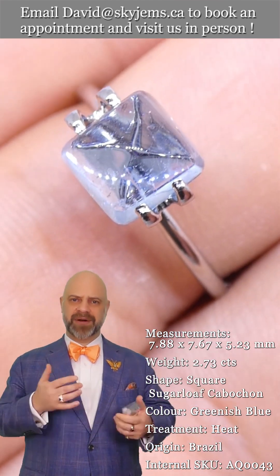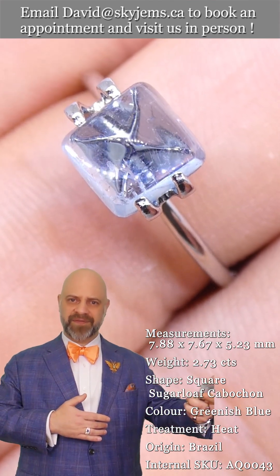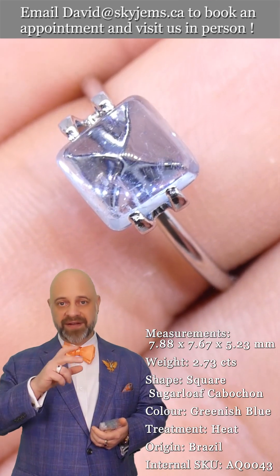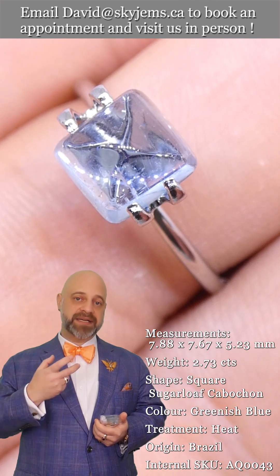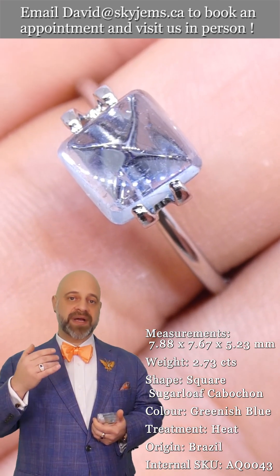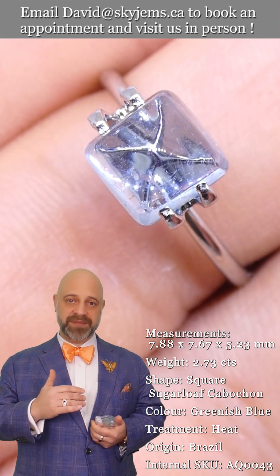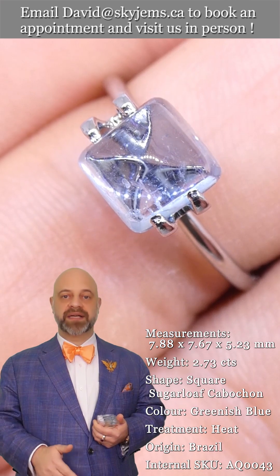Someone asked me about the pricing — how come it's so much less than the faceted Santa Maria material? That's because all of these have a little bit of eye-visible inclusions in them. Aquamarine is expected to be clean, so as soon as you have inclusions, even with this gorgeous color, it brings the price down very drastically.